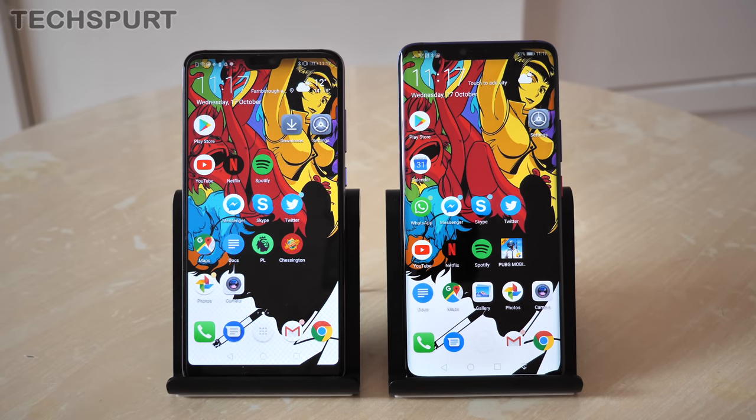Don't forget for more on the latest greatest mobile tech, including the Huawei Mate 20 Pro, to ding that notifications bell and hit that subscribe button.